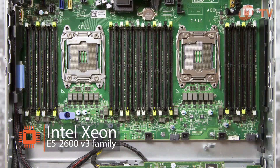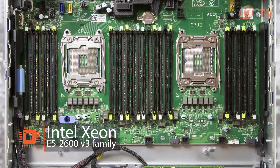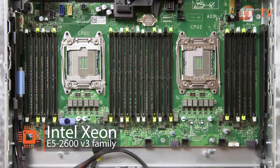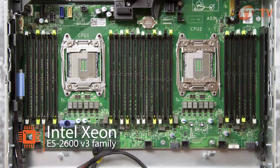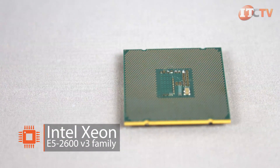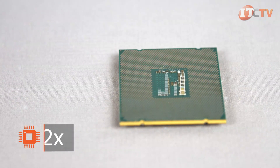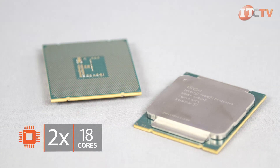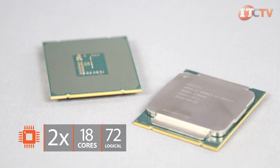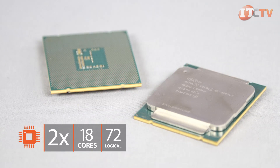Dell's 13th generation PowerEdge servers introduce Intel's new 4th generation Haswell micro-architecture to the versatile 2U form factor with the Xeon E5 2600 V3 processor. The E5 2600 processors deliver more cores, additional cache, and better power efficiency over the previous generation of Xeon Ivy Bridge processors. There's room for two E5 2600 V3 18-core processors for a total of 72 threads with Intel's hyper-threading technology.